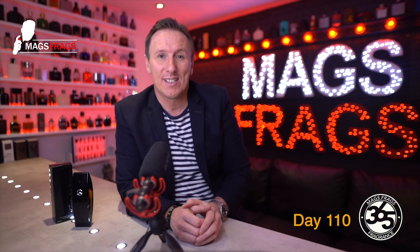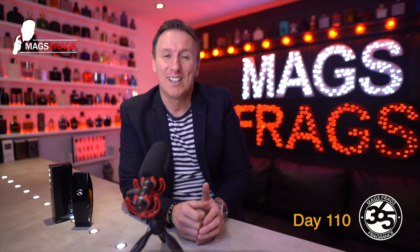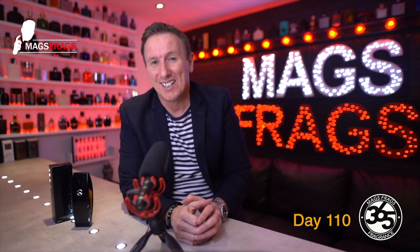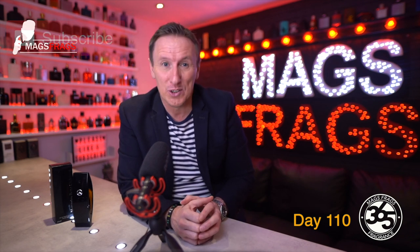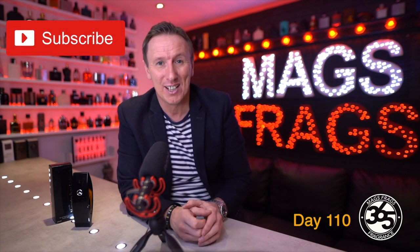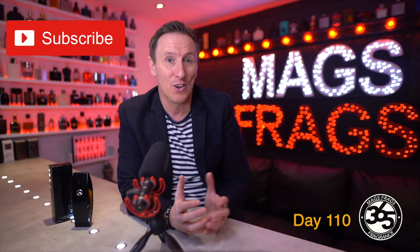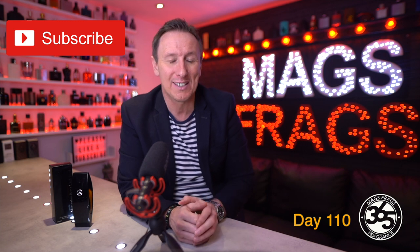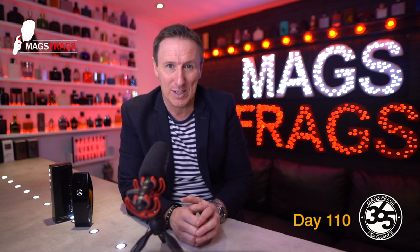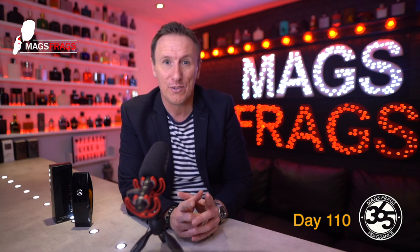That is about it for today's scent of the day. Tomorrow I'm going to be talking about one of the most hyped and best loved scents from the past 10 years, so if you want to have a guess at what it might be, leave your comment down below. Don't forget to tune in tomorrow to see which one I'm talking about. If you found this video useful please give it a like and subscribe to the channel — it's always great to hear your opinions and thoughts. Thank you very much for watching, stay safe, keep smelling fresh and I'll see you tomorrow. Bye bye for now.